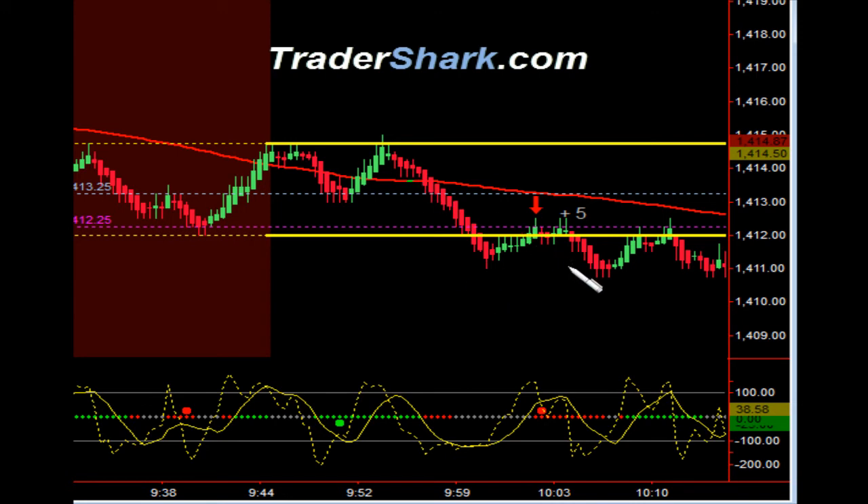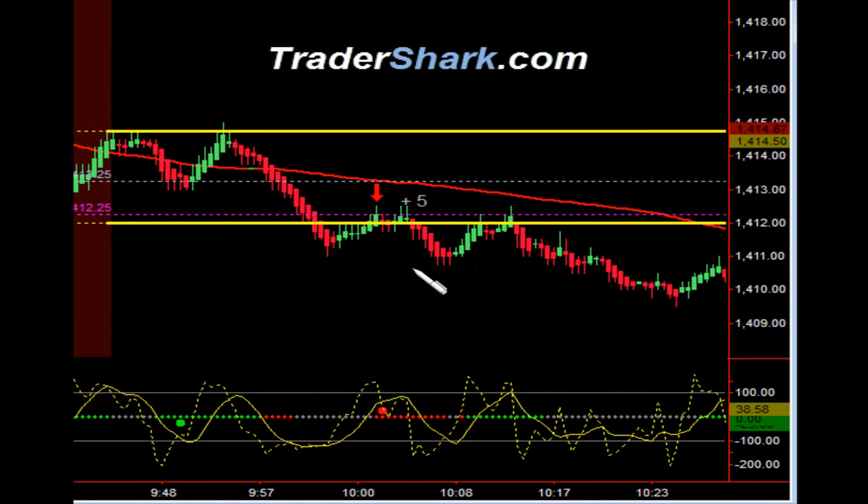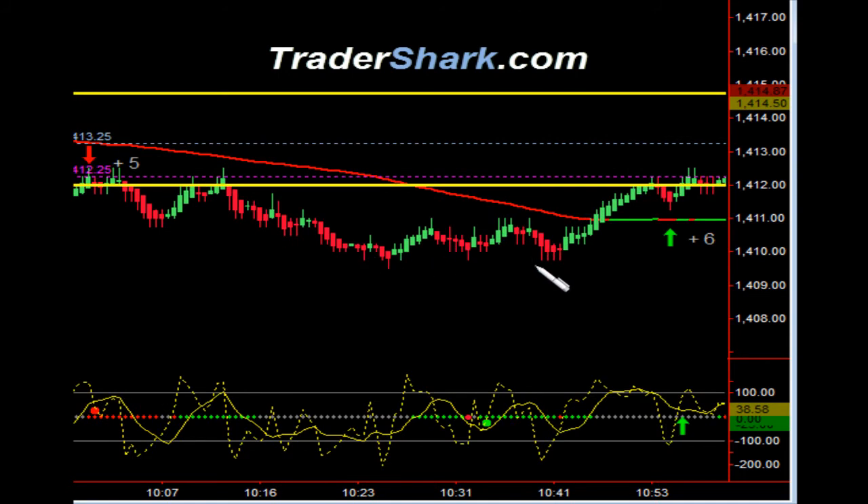So in the meantime we had an opportunity to get short. Just took a total of five ticks on this trade with two contracts. Bottomed out here a little bit, didn't really see any further action to the downside.